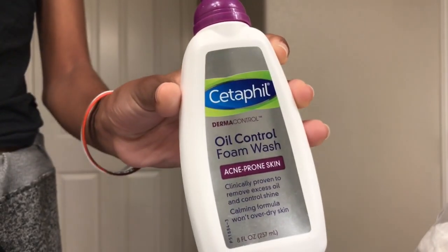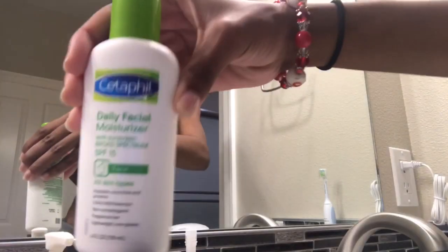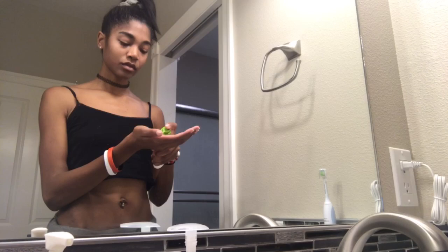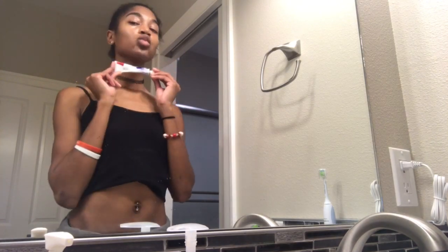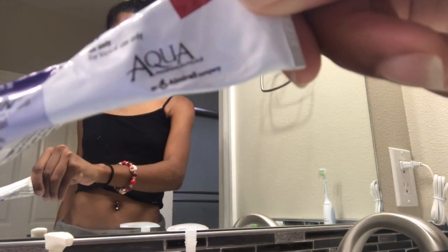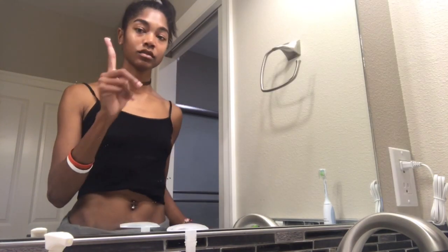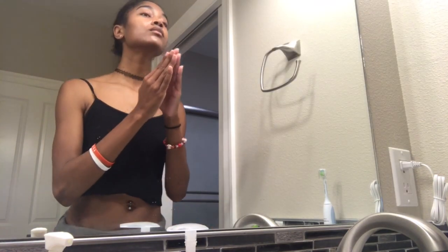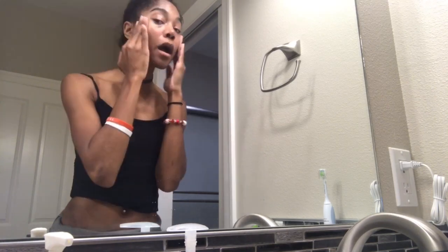I'm obsessed with Cetaphil products — they basically brought my skin back from the dead. I start off with their oil control foam wash because it's super gentle on my skin, and then I continue with their daily facial moisturizer. Next I use my daytime face medication called Belton, which was prescribed by my dermatologist, so I don't think you can get it without a prescription.